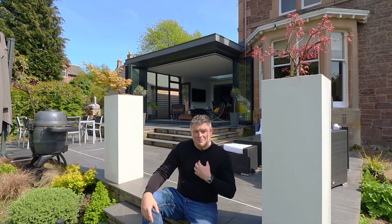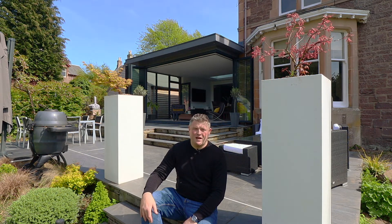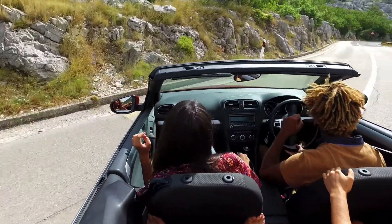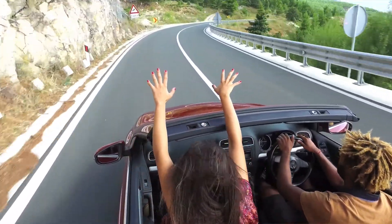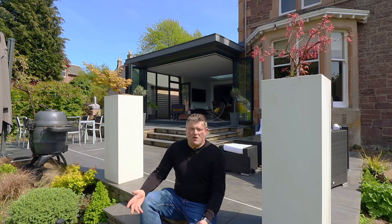Hi, if you are new to the channel my name is Neil and I'm an architect in the UK. Did you know that drivers in this country own more convertibles per head of population than almost anywhere else in the world? You might think that's odd. First off, it rains in the UK, a lot. Surely convertibles are not a sensible choice. Second, why is an architect talking about convertibles? This video is supposed to be about bifold doors.